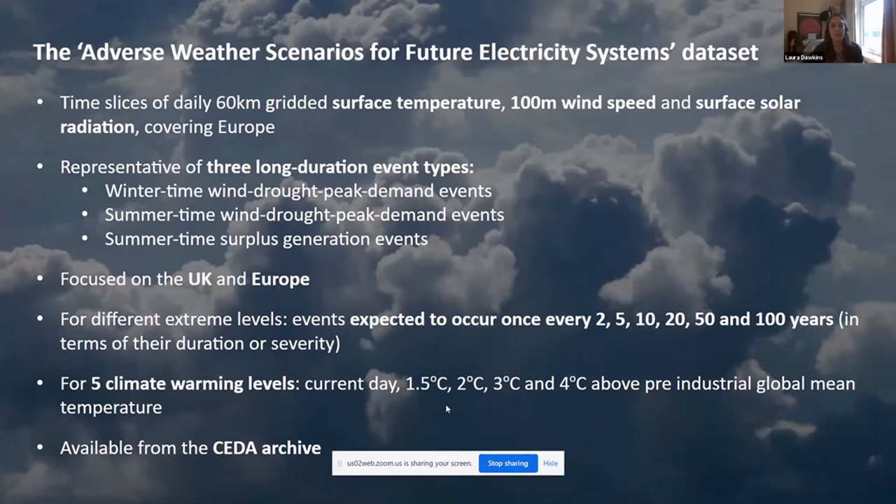The dataset consists of time slices — years of gridded daily meteorological data on surface temperature, 100-meter wind speed, and surface solar radiation covering the European region. Within those time slices, there are long-duration adverse weather events characterizing three different forms: wind drought, peak demand events in the winter, the same sorts of events in the summer, and summer surplus generation events.